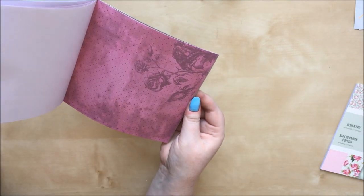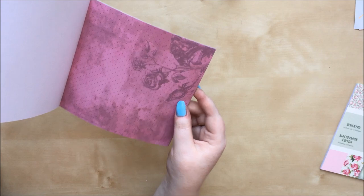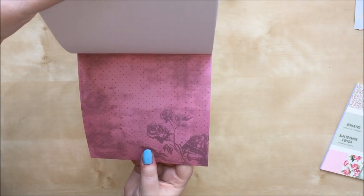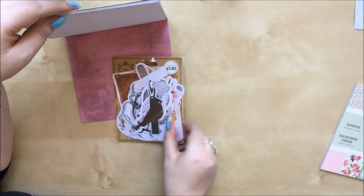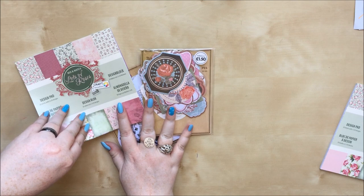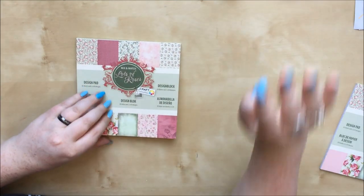There's that slightly stripy one, and I think this is the last one - yes, and I like these and these actually. I think they'll all go quite well together. As I said, slightly disappointed they didn't give me two separate ones, but for a pound you can't moan too much.